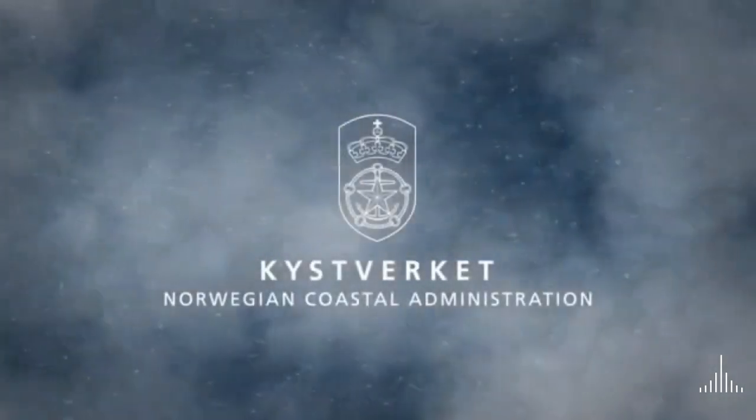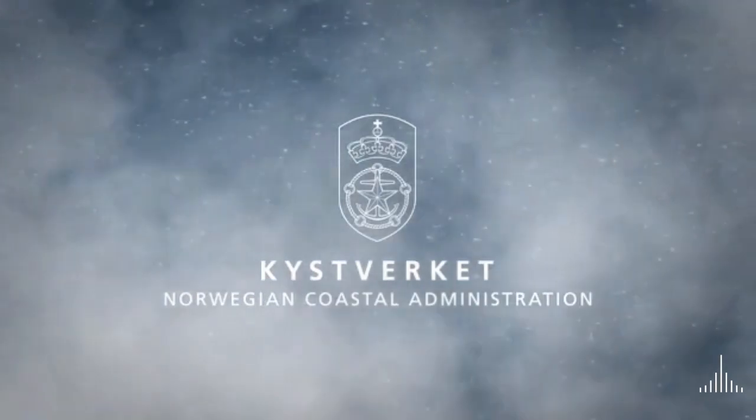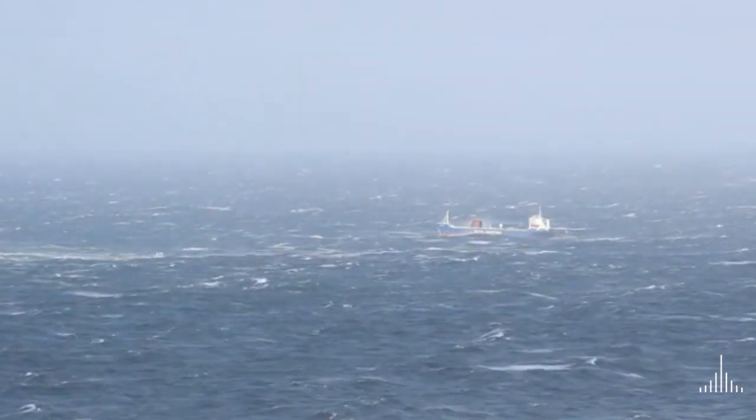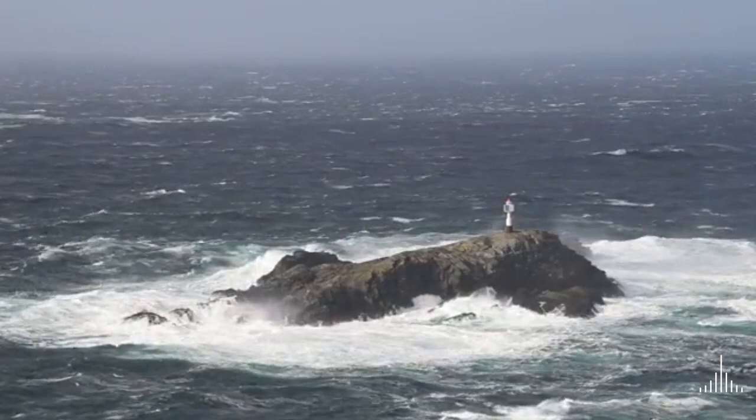Just off the western tip of Norway is Stutt, the most exposed and most dangerous stretch of sea on Norway's coast. Challenging waves, wind and gales combined with ocean currents often create difficult conditions for passing vessels.